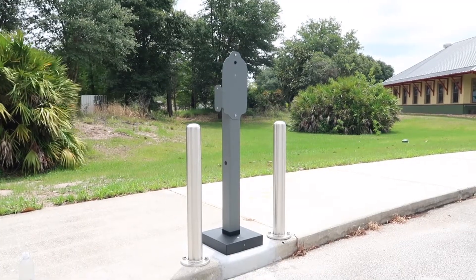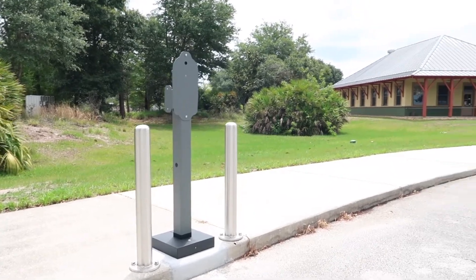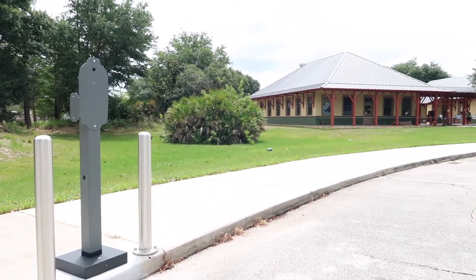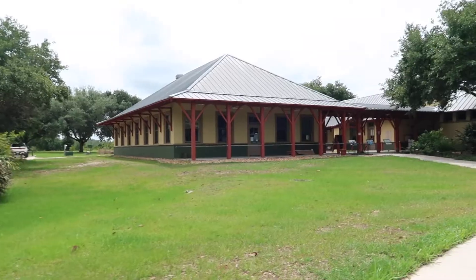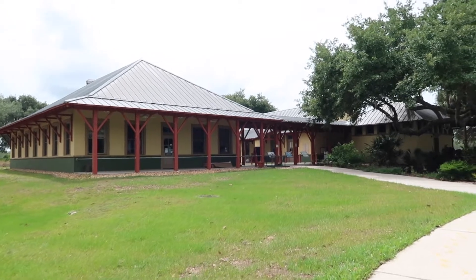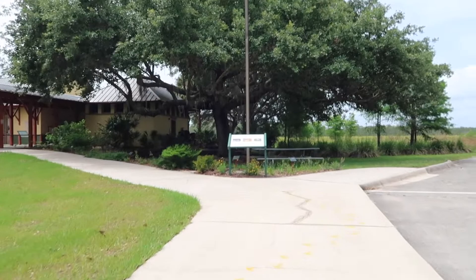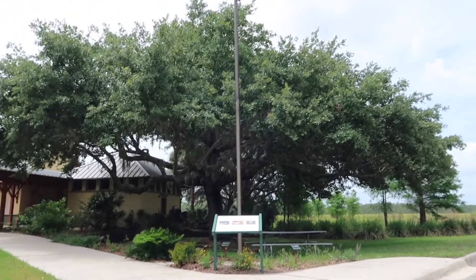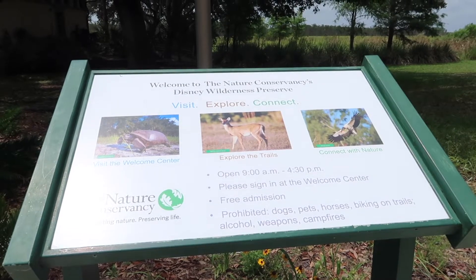It looks like at one point they did have charging points here for electric vehicles, or they're installing them. Does this building remind you of anything at Walt Disney World? I can't believe this exists right here in the heart of Kissimmee, not too far away from anything. They have a whole bunch of different signs here talking about the wildlife and the exhibit itself — and here's some information about the visitor center.